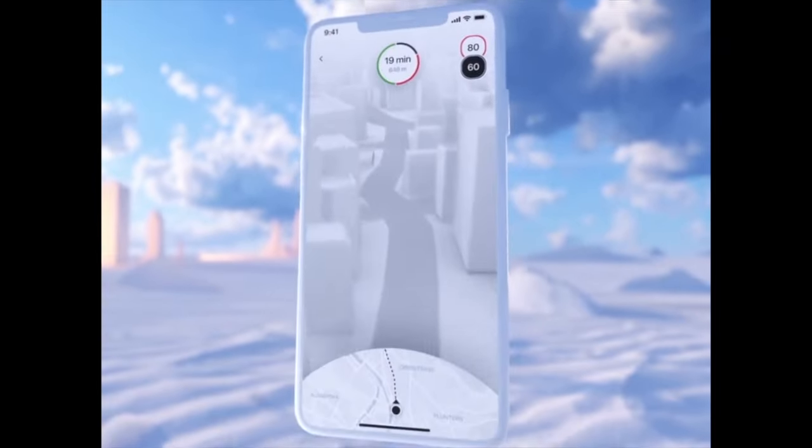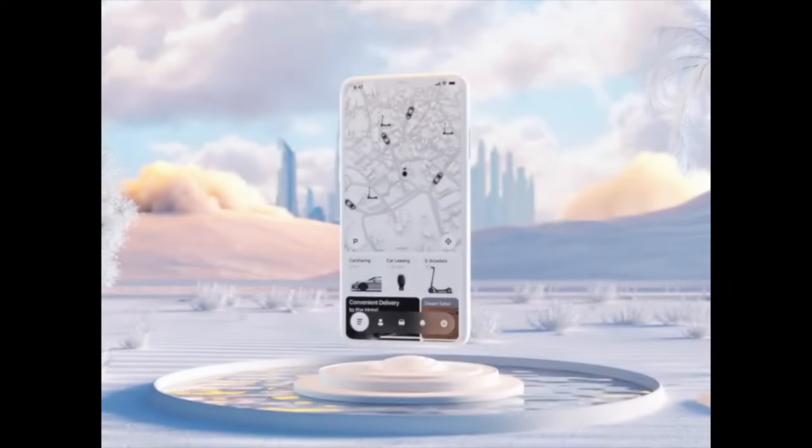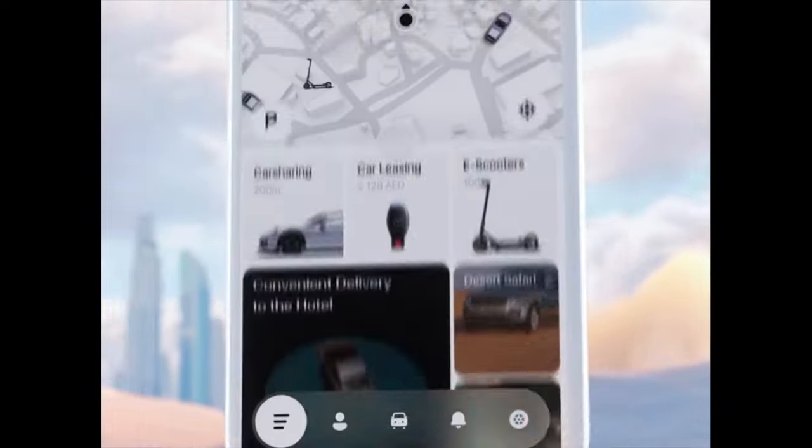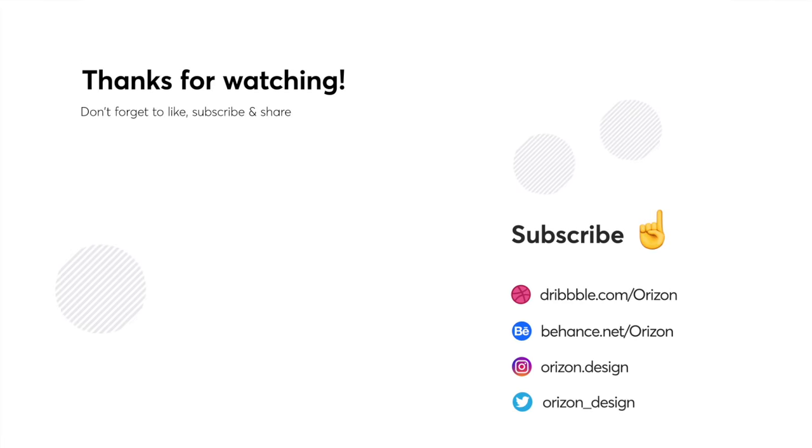That's it for this week, folks. I hope you enjoyed this video. Let us know in the comments below what your favorite design was — we would love to hear from you. Make sure to click that notification button and subscribe if you enjoyed this video. We post every single Monday. Thank you for watching and we'll see you next week.